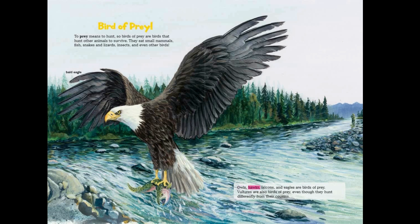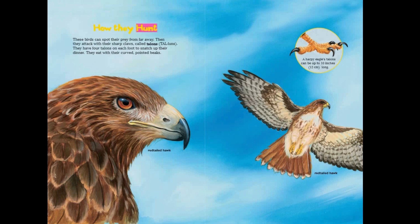Owls, hawks, falcons, and eagles are birds of prey. Vultures are also birds of prey, even though they hunt differently from their cousins. These birds can spot their prey from far away, then they attack with their sharp claws called talons. They have four talons on each foot to snatch up their dinner, and they eat with their curved, pointed beaks.